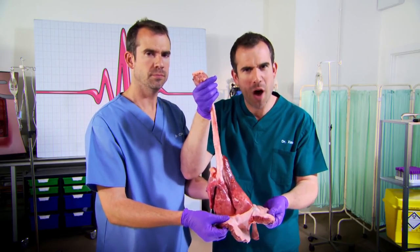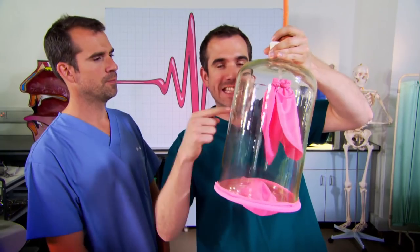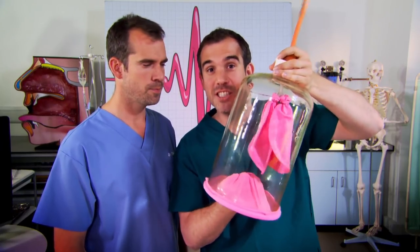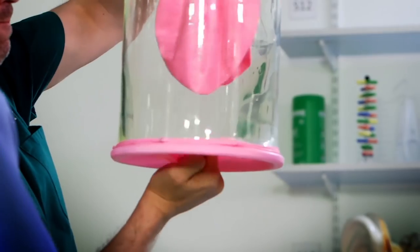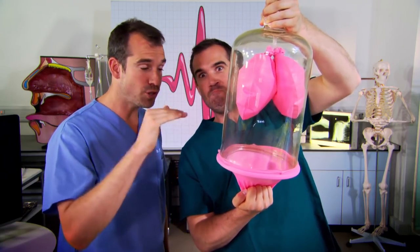Most people have no idea why the air moves into their lungs — we're going to show you. The big bottle is your rib cage and these things inside represent your lungs, and this at the bottom is your diaphragm. We tend to think that breathing is all about the lungs, but the diaphragm is the unsung hero of breathing. When you breathe in, the diaphragm pulls downwards. This lowers the pressure inside the chest cavity, creating extra space — a vacuum — and air has no option but to rush in through your mouth and into your lungs to fill this space. Then you breathe out again.